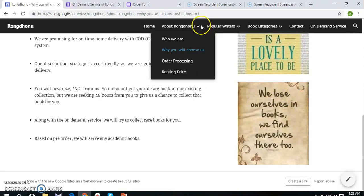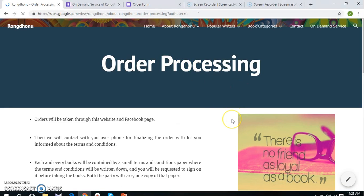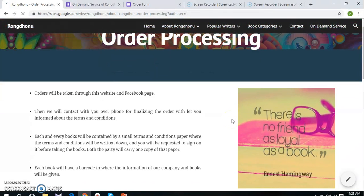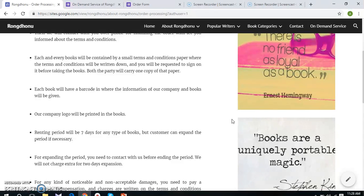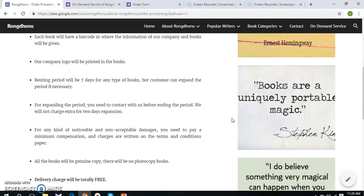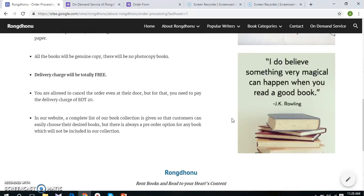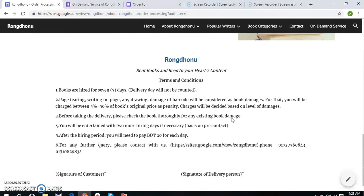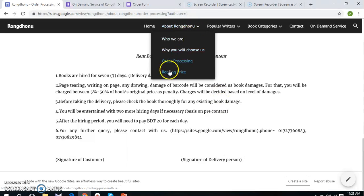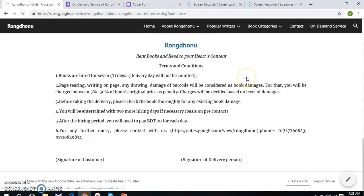The third sub page is about order processing, where we have clearly mentioned the process of ordering and related terms and conditions. As we have already mentioned that we will be honest with our customers, we have included it. We also put the terms and conditions paper, which will be included in every book. The last sub page is about renting price, where customers will have clear information about renting price against the original purchase price of books.